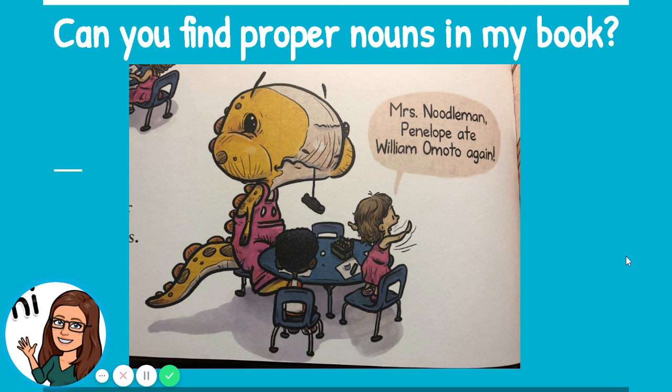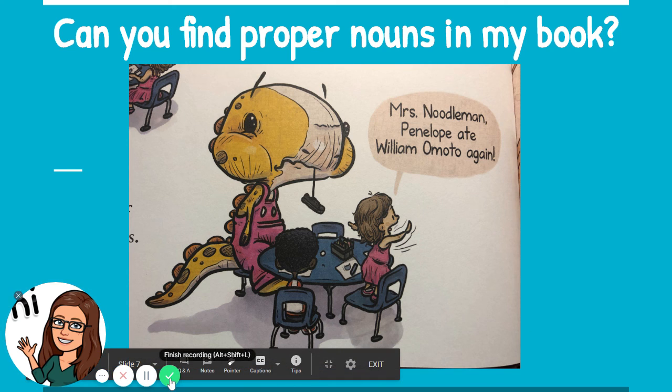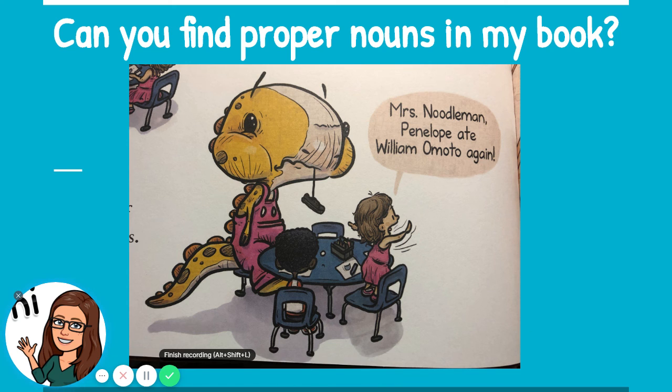Wonderful job, friends. I hope you have some books handy. I'd like you to go hunting and see if you can find proper nouns in some of your books at home. Work hard and I will see you later. Bye!